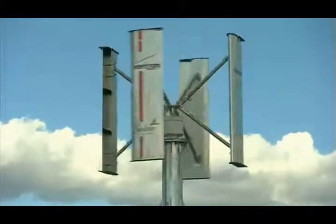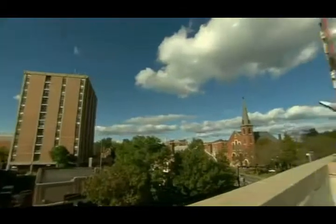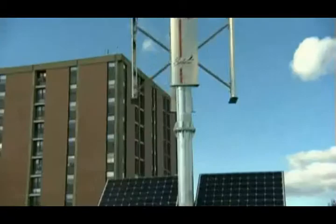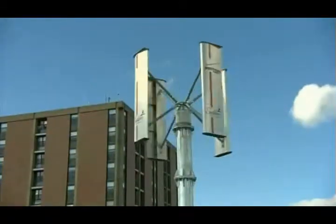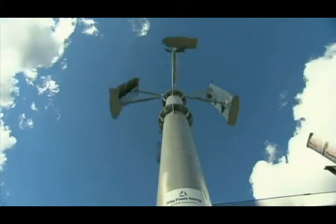Say Verizon and your first thought is probably communication, not energy. But here atop this Salem, Massachusetts parking garage, Verizon is testing out something huge: air-powered airwaves — using wind to deliver ultra-high-speed 4G wireless. We're now powering network components here completely off-grid.